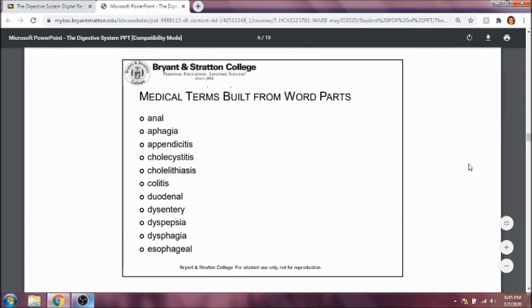Some medical terms using those word parts: anal refers to the anus. Aphasia means no swallowing. Appendicitis is inflammation of the appendix. Cholecystitis is inflammation of the gallbladder. Cholelithiasis — lithiasis means a condition dealing with stones, so this would be gallstones. Later on we'll get to kidney stones, which would be nephrolithiasis. Lithiasis always means stones.